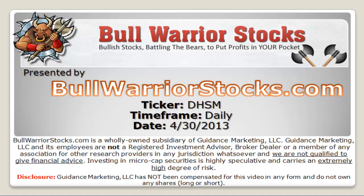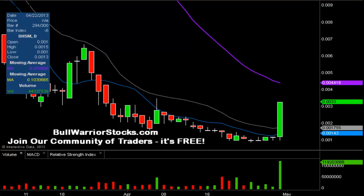This will be a video chart on ticker symbol DHSM. We will take a look at the daily time frame. Pretty sure I've never done this one before, but had a ton of questions come in and a ton of people saying, hey, check this one out — and rightfully so, what a monster of a day.